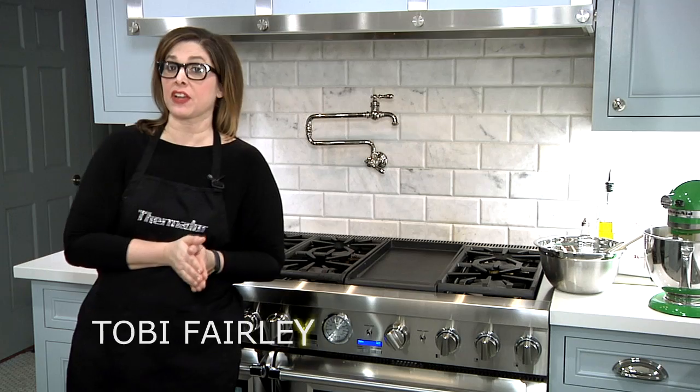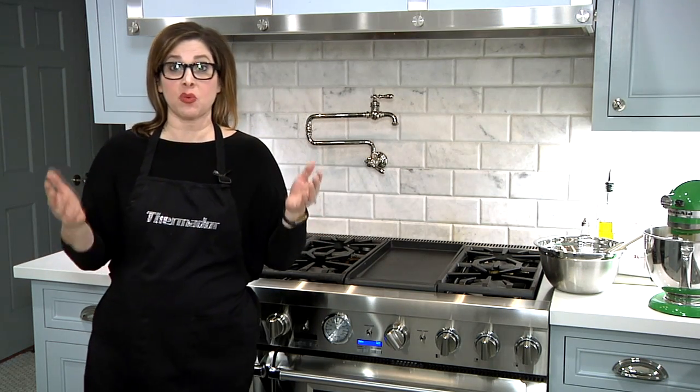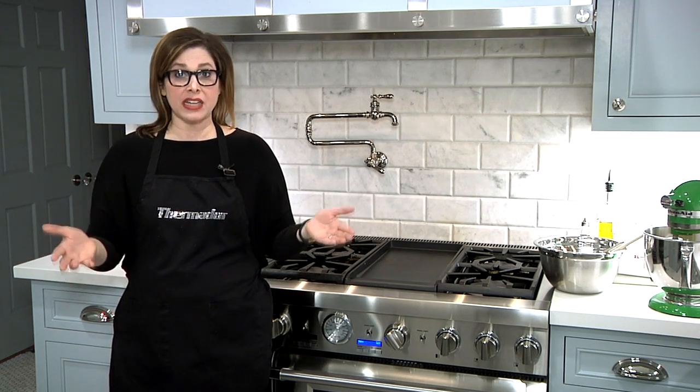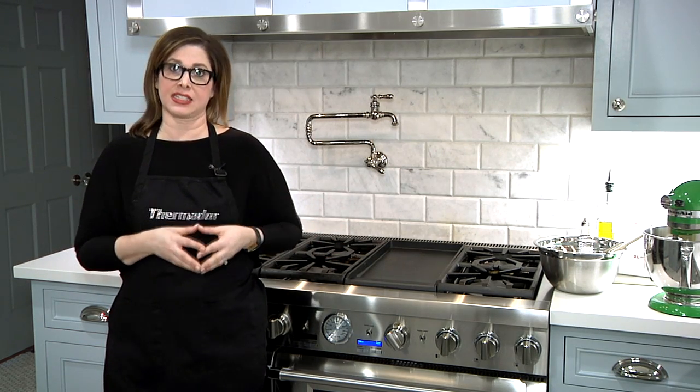Hey everybody, I'm Toby Fairley and you may know me as an interior designer. I also travel around the world, I write an award-winning design blog, and I am a busy wife and mom. So what do I do to relieve stress? Well, one of the things I love to do is to cook and to bake.